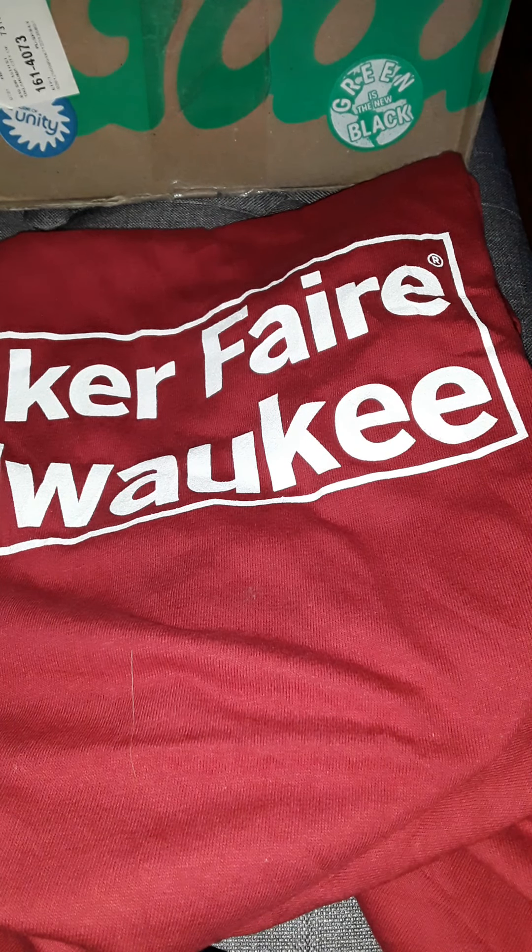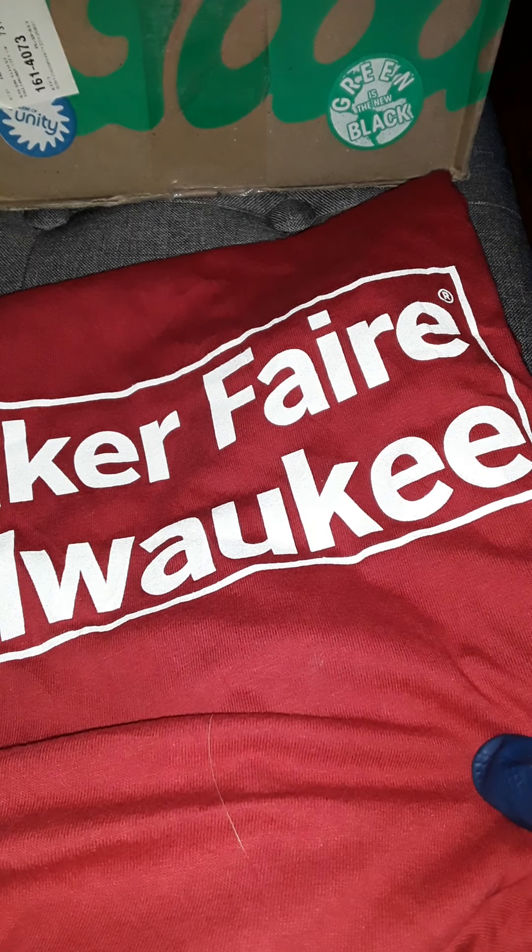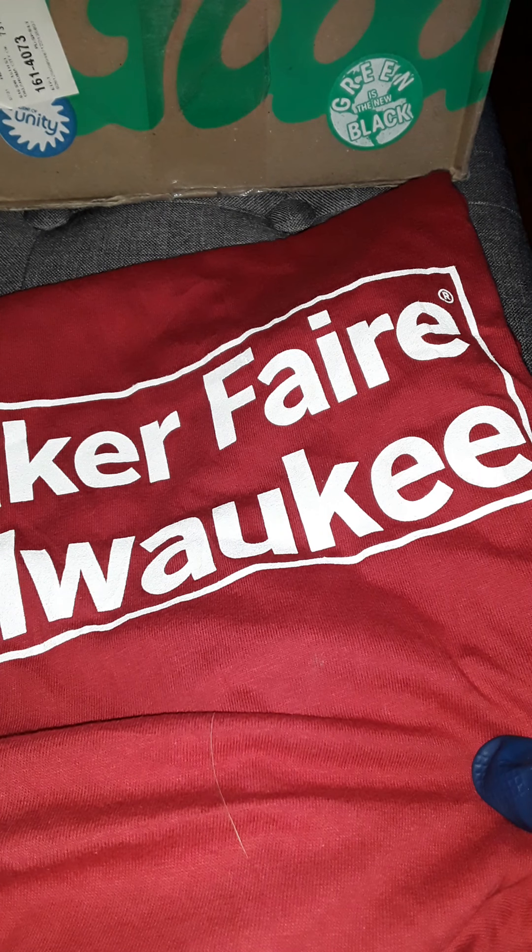This last one says 'Milwaukee Maker Fair.' Actually, these are not bad at all. They're clean, they smell clean. I'd say this is definitely a bargain. It came from Goodfair in a warehouse in Houston. If you want t-shirts, this was definitely quite a bargain.